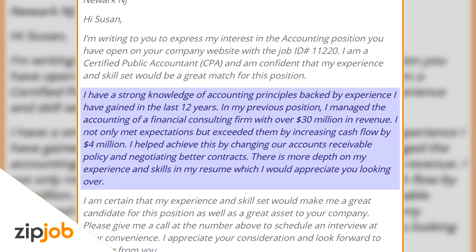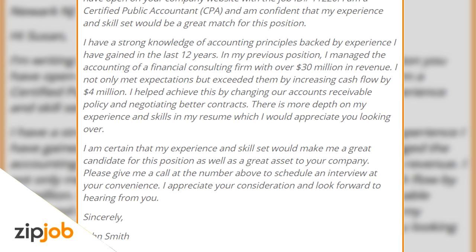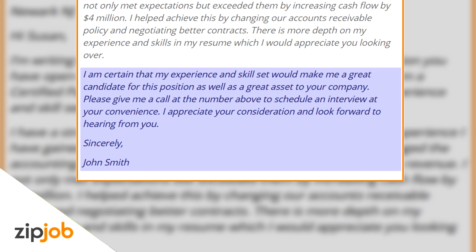'There's more in-depth information on my experience and skills in my resume, which I would appreciate you looking over. I am certain that my experience and skill set would make me a great candidate for this position, as well as a great asset to your company. Please give me a call at the number above to schedule an interview at your convenience. I appreciate your consideration and look forward to hearing from you soon. Sincerely, John Smith.'